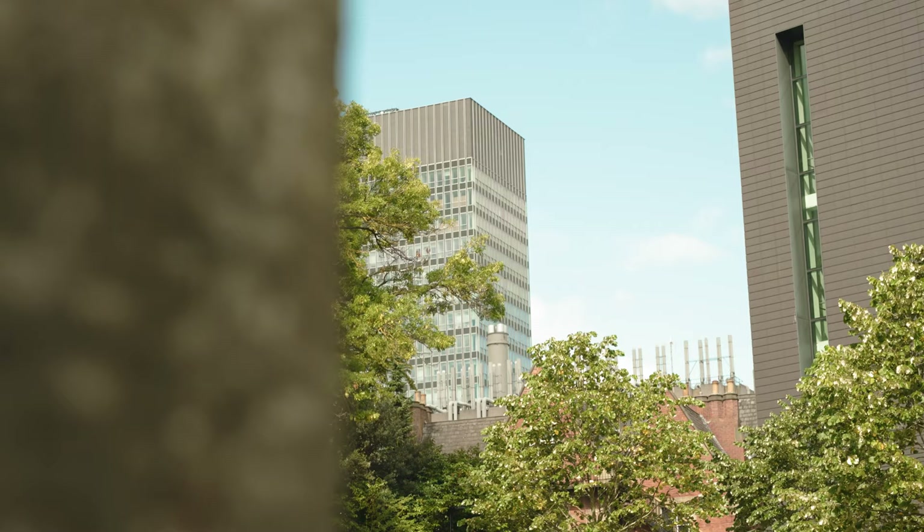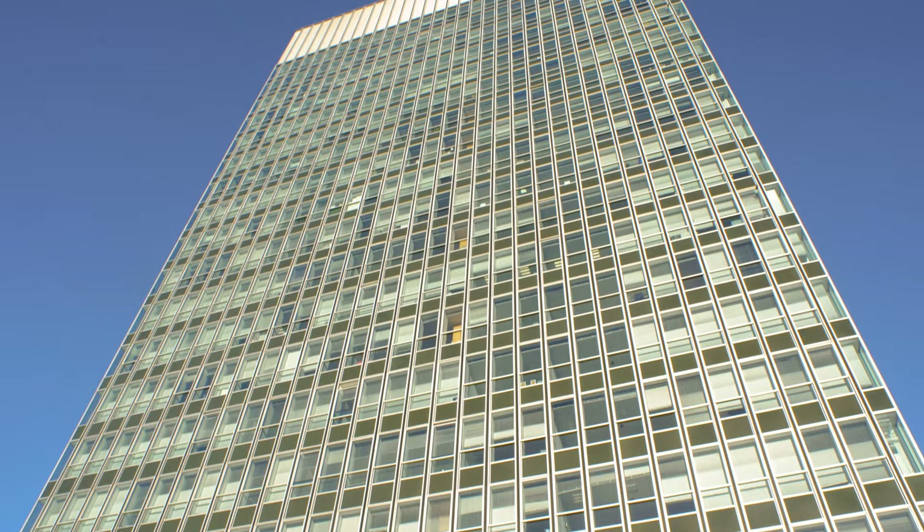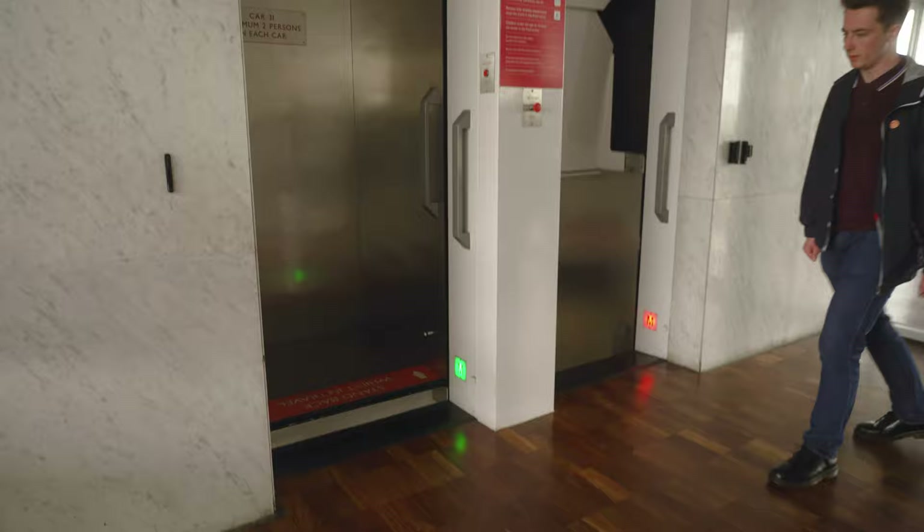At 22 storeys high, the Arts Tower is the tallest academic building in the UK. It is an iconic building in the Sheffield skyline, which makes it handy when navigating around campus. It is home to one of the last surviving Paternoster lifts in the UK, and it's kind of a rite of passage when you study here.